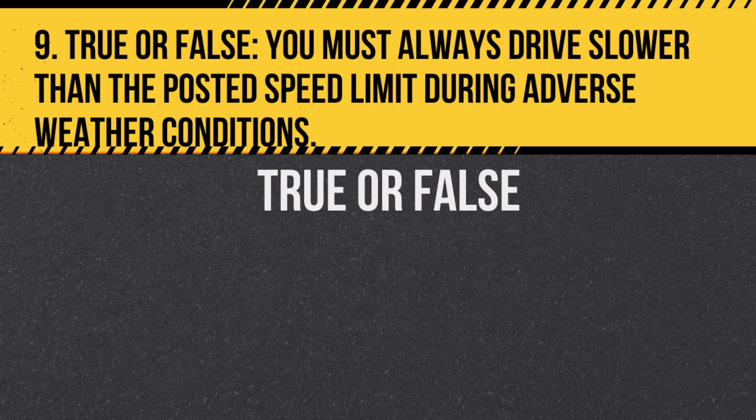Question 9. True or false: You must always drive slower than the posted speed limit during adverse weather conditions. Answer: True. Safety is a priority and adverse weather can reduce visibility and road traction.